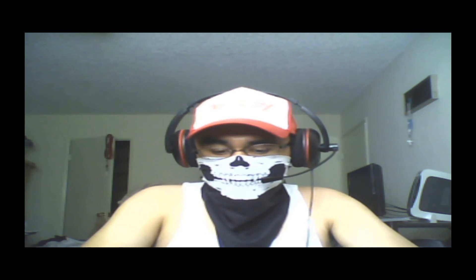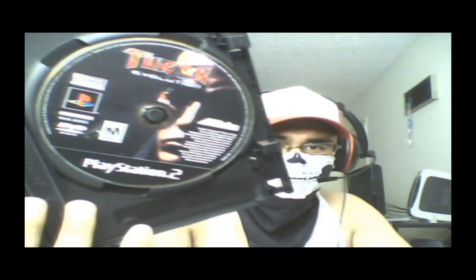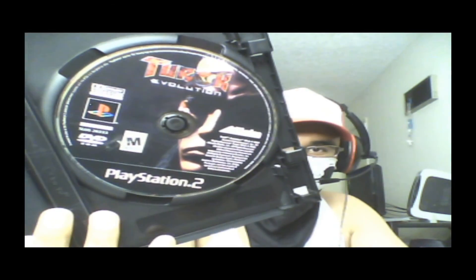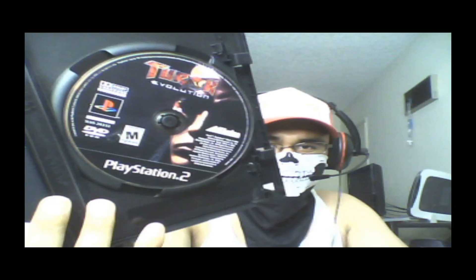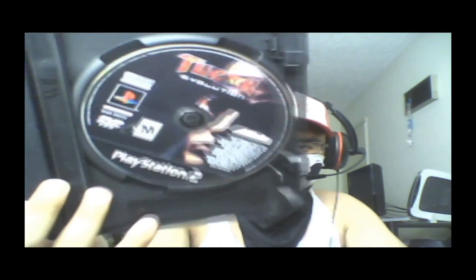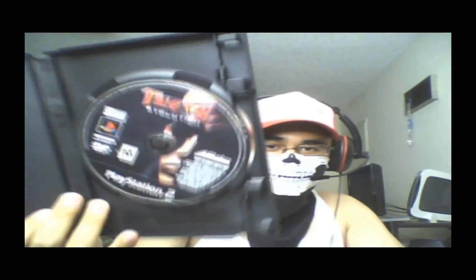The last PS2 game I got to upgrade my collection a little more is something I didn't get on a deal — I just wanted to pick this up. And that's Turok Evolution. I remember playing the Game Boy Advance game of this and enjoying it, and I remember playing a bit of this PS2 version — it was alright, not as fun as the Game Boy Advance one though. But anyway, Turok — can't really go wrong with Turok.